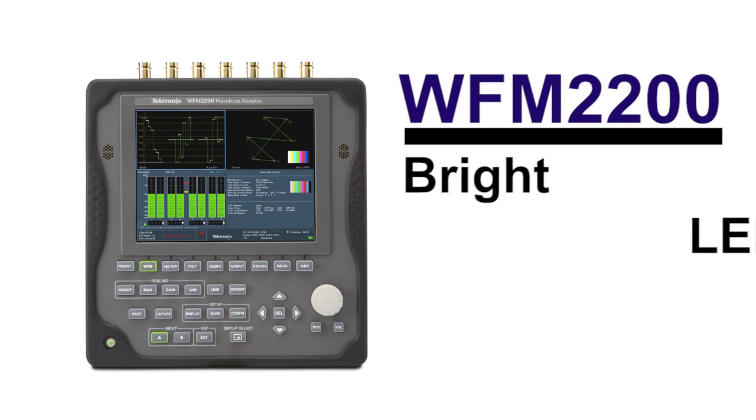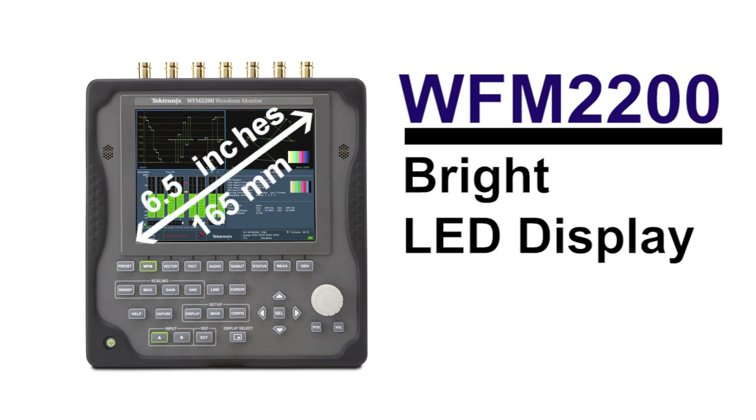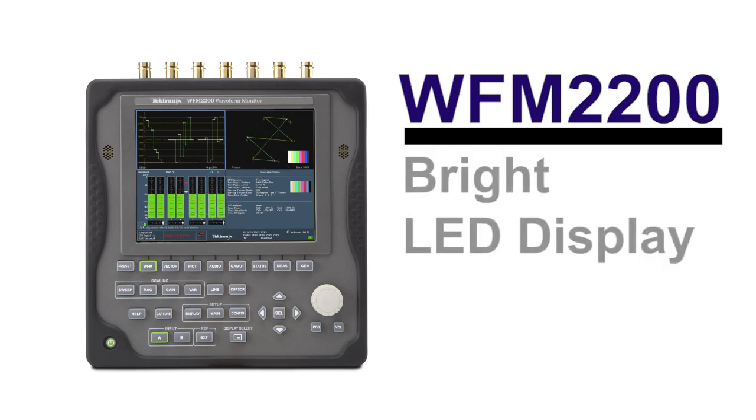Customers require a large, bright screen for use in a variety of conditions that can be easily seen at a distance. Tektronix provides a 6.5-inch LED backlit display, producing sharp waveform traces and bright picture displays.